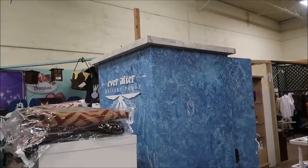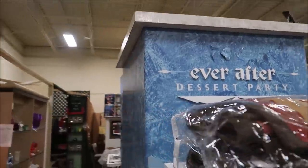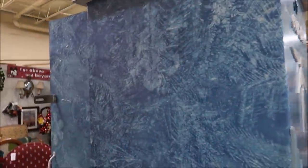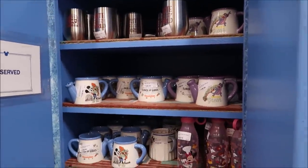They even have a Frozen Ever After dessert party box. This is from Epcot. This is actually one of the podiums — this is where they would have kept the stuff for the Frozen Ever After dessert party for Illuminations. I think right now they're using it to store just some regular mugs in there. But that is really nifty.